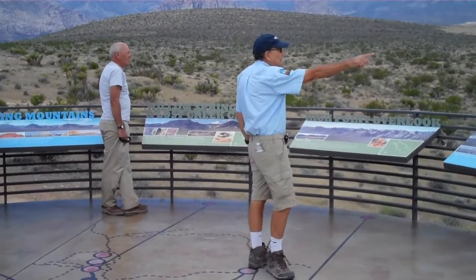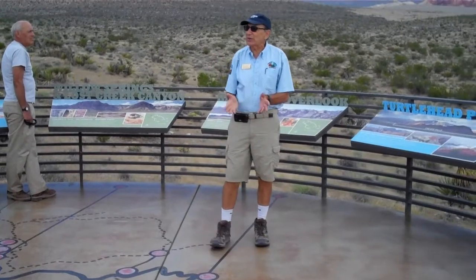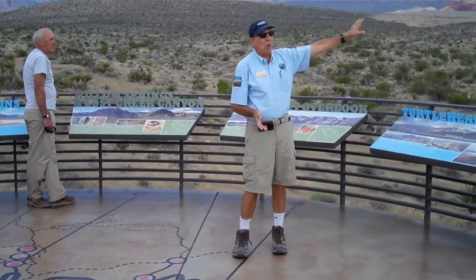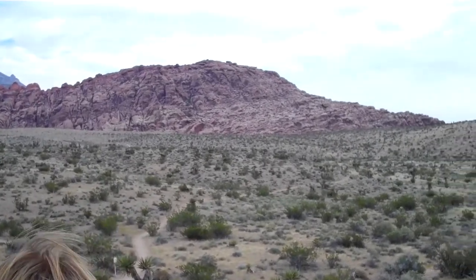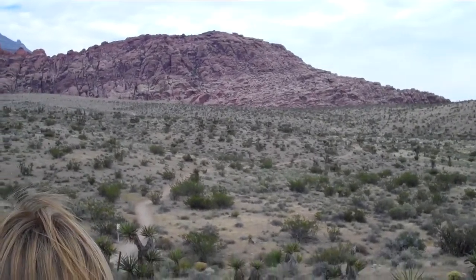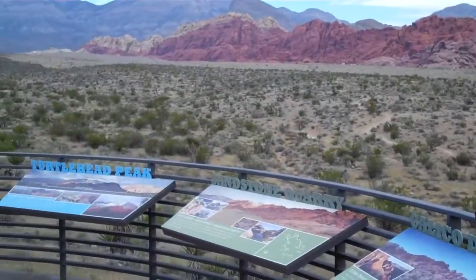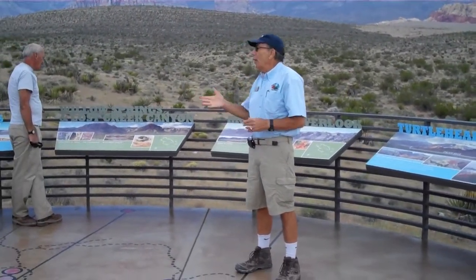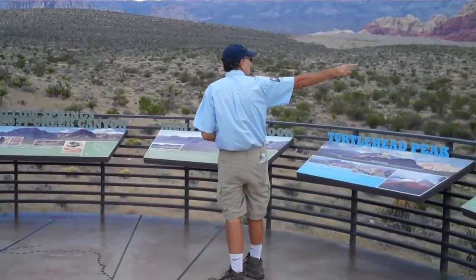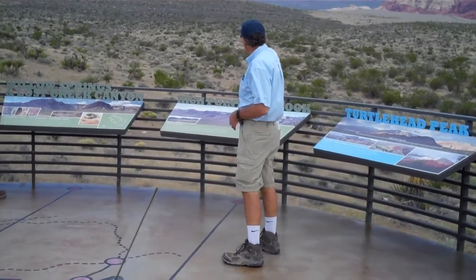You see this slope? Doesn't it look like you can run right up it? Trust me, it would take you hours if you could do it, and you'd probably need ropes. Why does this ridge suddenly appear over there? There's a fault that runs right along the scenic drive, and it goes through the limestone for kilometers to the west. You can actually see it cutting right through the limestone.